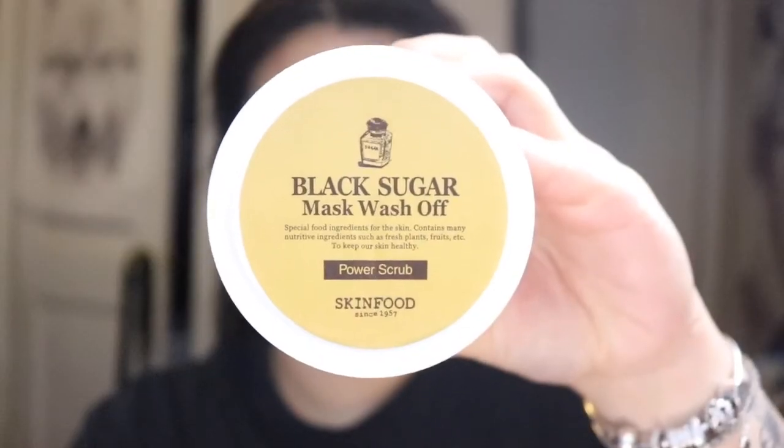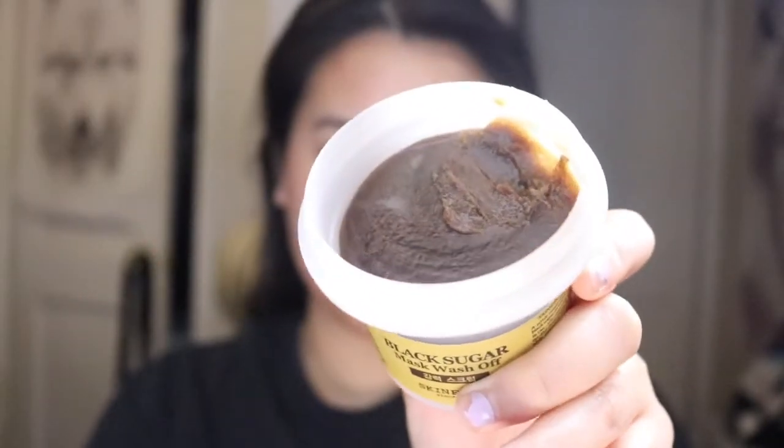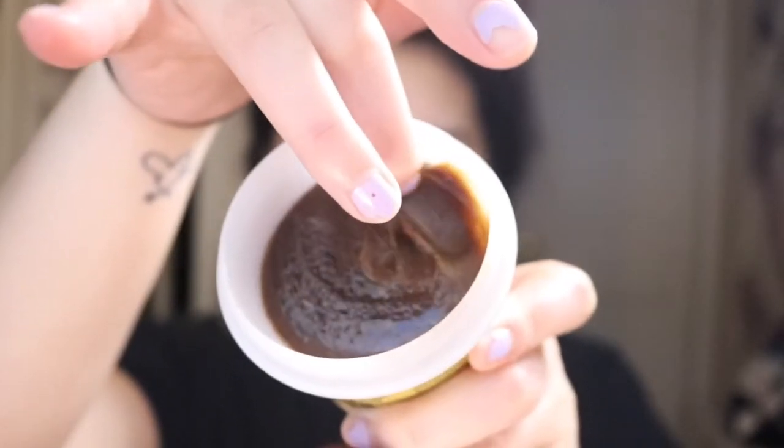I don't necessarily do all four steps from the box every time. After I cleanse, I use this black sugar scrub. The mask says to leave it on for about 10 to 15 minutes. After that mask, my skin feels so smooth and so soft. It's a very good mask and I highly recommend it — it will leave your skin feeling like a baby's bum.